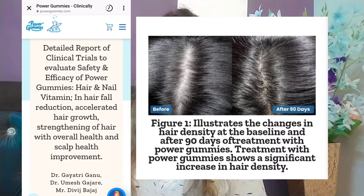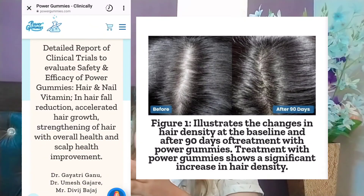They have shown before and after results for 90 days — there is an illustrated change in hair density. You can see how many changes occur in 90 days with Power Gummies. It will increase your hair density and reduce your hair fall.